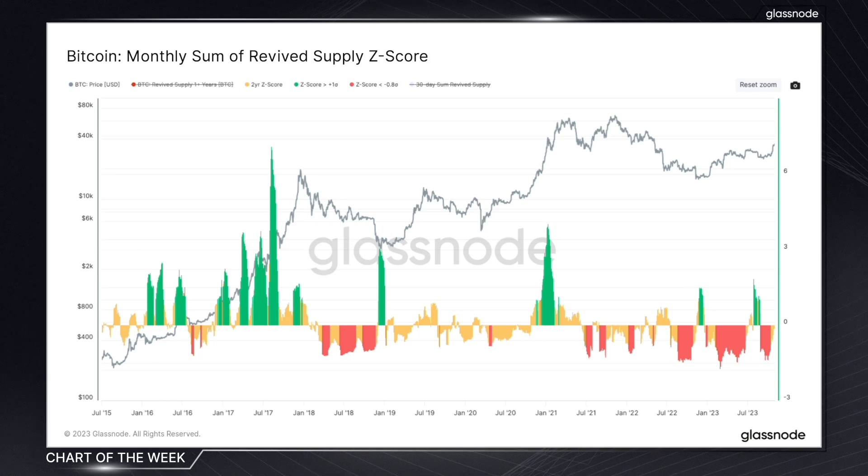As we know, Bitcoin tends to operate in four-year cycles. Focusing on a two-year period means we can look to identify these inflection points when the market is transitioning from a bear to a bull market and vice versa.